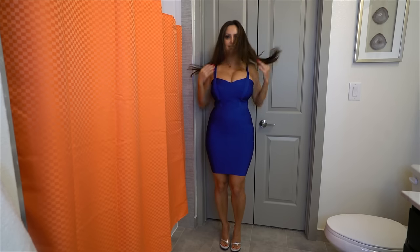It's a little too boobalicious for me, but I love the color.